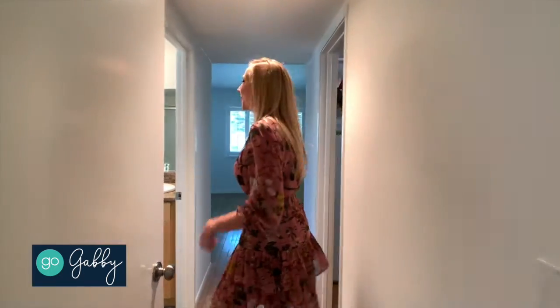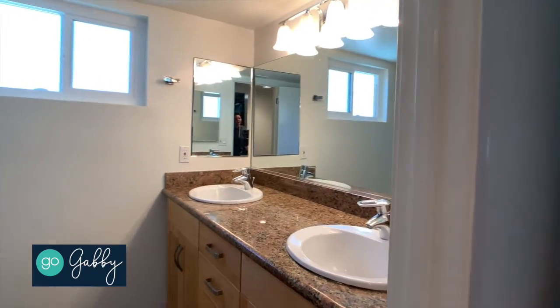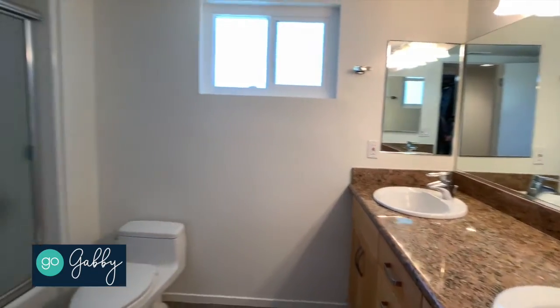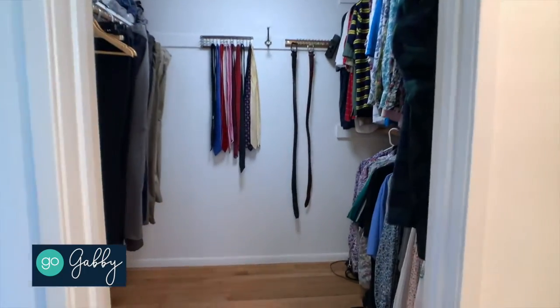This is the master suite — all the bedrooms do have hardwood floors. This is a full bathroom that has been updated with a new vanity and granite slab counters, as well as a nice walk-in closet with plenty of storage space.